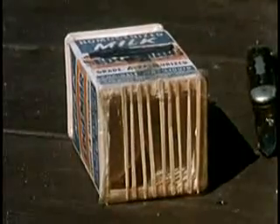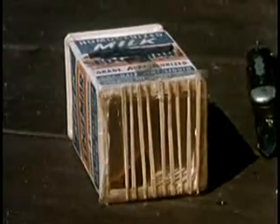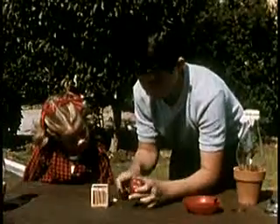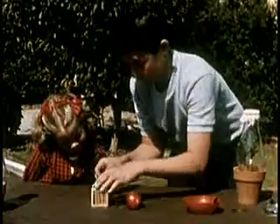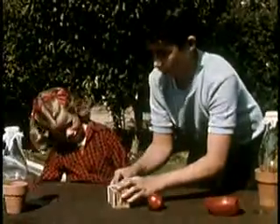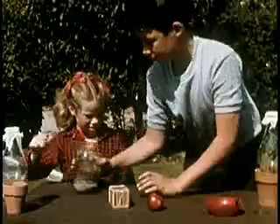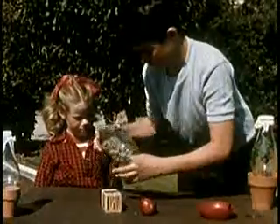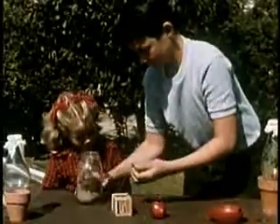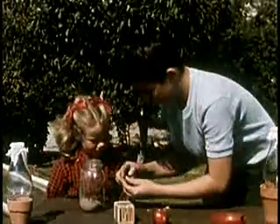Here's the insect cage Ted's built for his pet cricket. Ted's cutting a piece of apple — he'll put it in the cage for the cricket to eat. Crickets are the canaries of the insect world. Like their relatives the katydids, they sing by rubbing their wings together.